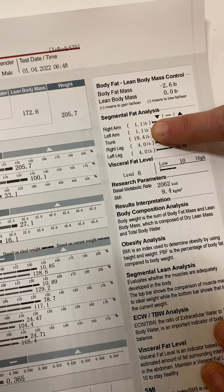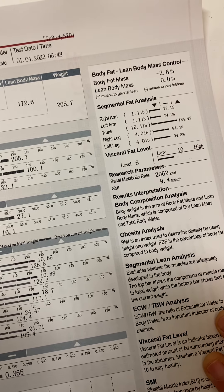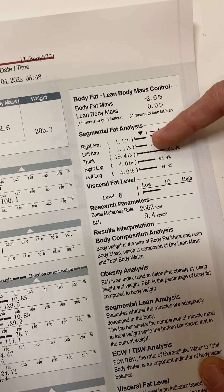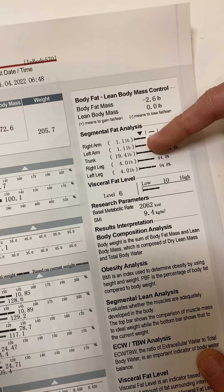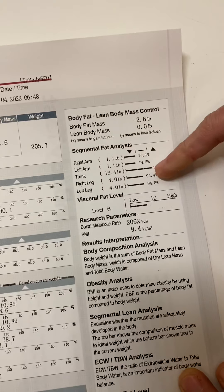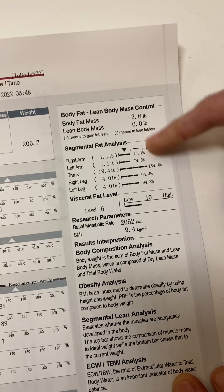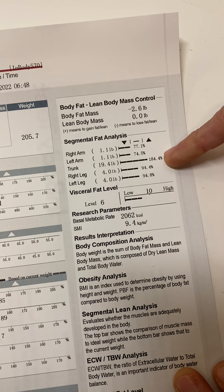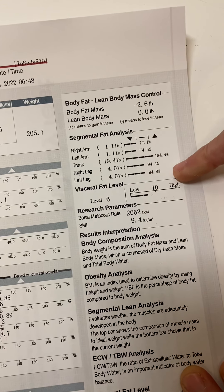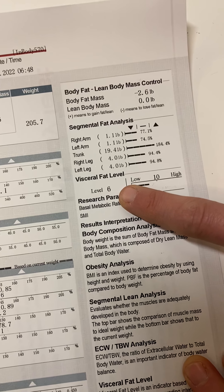This section shows how many pounds of fat are in each arm, the trunk, and the legs. His arms are very lean — almost below average in fat, which reflects all those bro sessions. His trunk is above average for fat, which is normal for most people. His legs are in the normal range for fat.